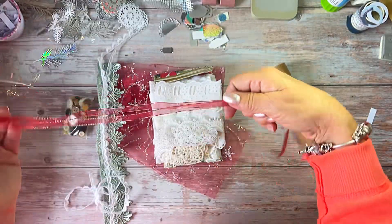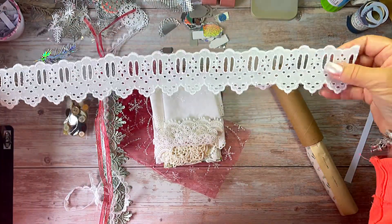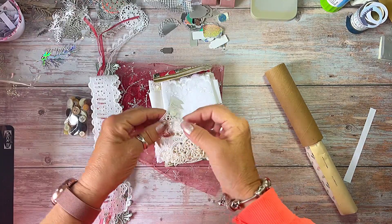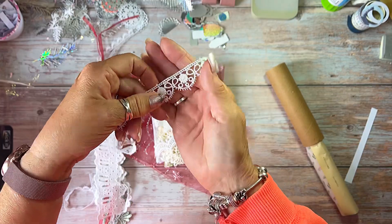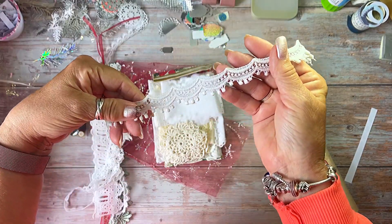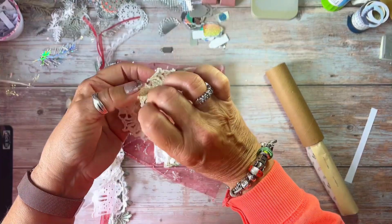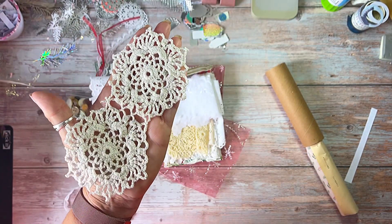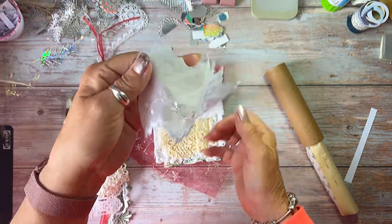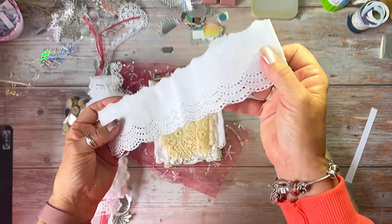Some red and gold ribbon — that's beautiful. Some vintage lace with eye holes for threading ribbon through — that's beautiful as well. Oh, and some little doilies, these are gorgeous. And some embroidery anglaise — I'm not sure what you call it in the States, but we call it embroidery anglaise over here. Beautiful.